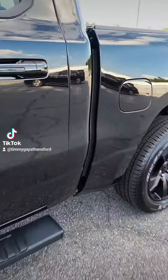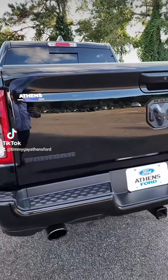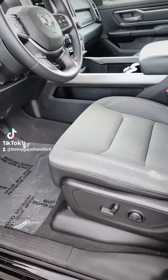But look at that spray-in bed liner! And dual exhausts coming out the back. This Ram — I can't even do it justice.